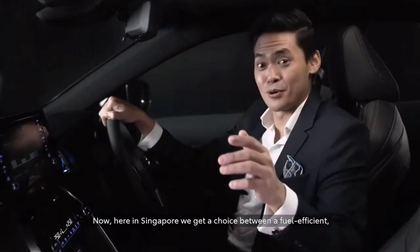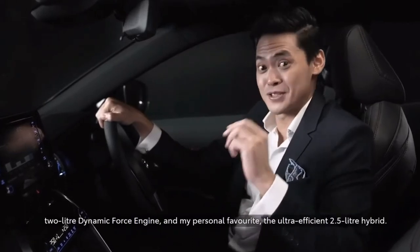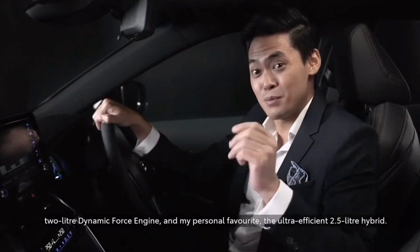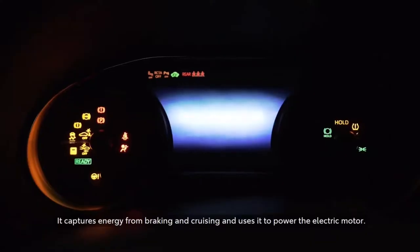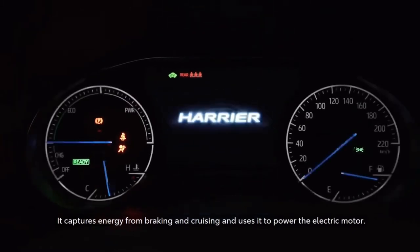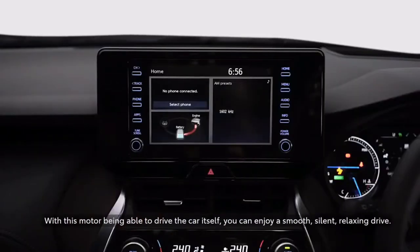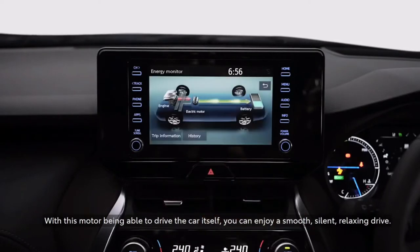Now here in Singapore, we get a choice between a fuel-efficient 2-liter dynamic force engine, and my personal favorite, the ultra-efficient 2.5-liter hybrid. You never have to plug it in. It captures energy from braking and cruising, and then uses it to power the electric motor. With this motor being able to drive the car itself, you can enjoy a smooth, silent, relaxing drive.